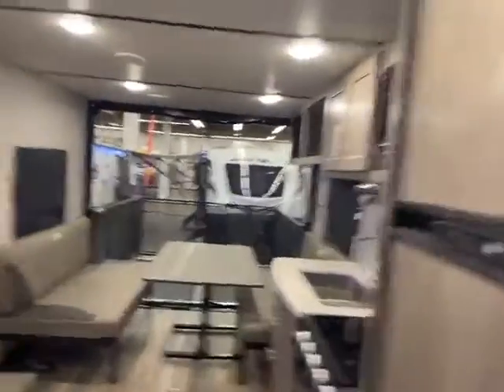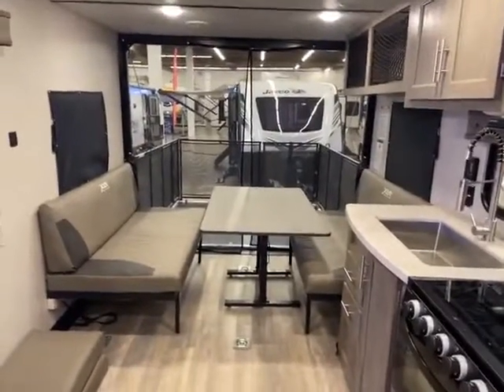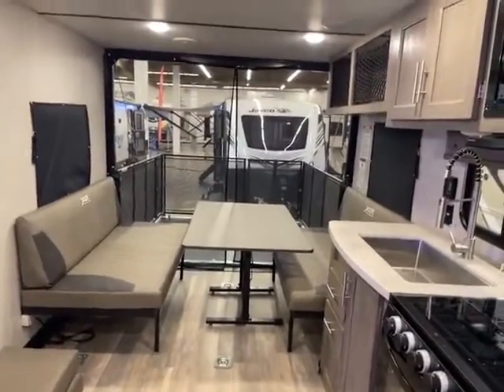So this is a 2020 XLR Boost. It's a super nice camper toy hauler. Just got it in — give me a call. Big Ben, Gander RV, 715-614-2121.